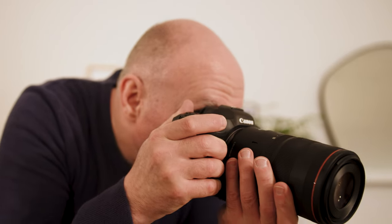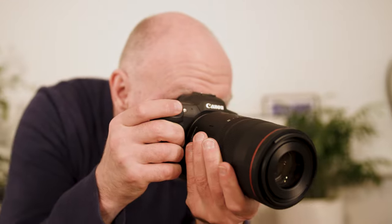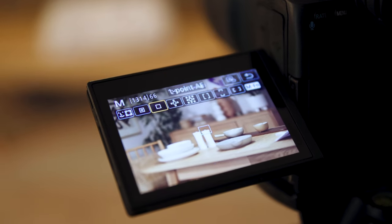Dual Pixel CMOS autofocus paired with the RF lenses works really, really well in low light conditions. I was recently photographing in quite a dark warehouse with some kids on bikes and I had no issues with the autofocus — it was accurate and it was fast.